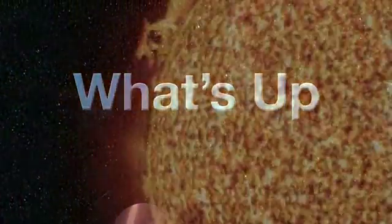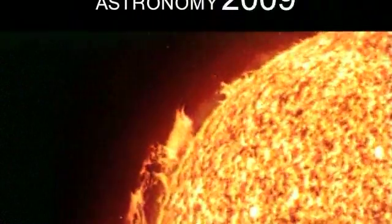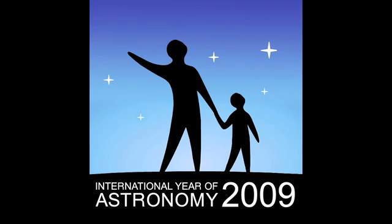What's up for May? Hello and welcome. I'm Jane Houston Jones at NASA's Jet Propulsion Laboratory in Pasadena, California. 2009 is International Year of Astronomy. Each month this year, we'll take you on a tour of one of the best celestial objects on view. This month, it's our star, the Sun.